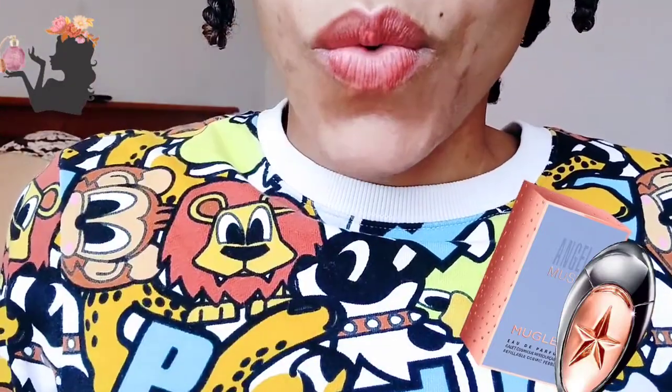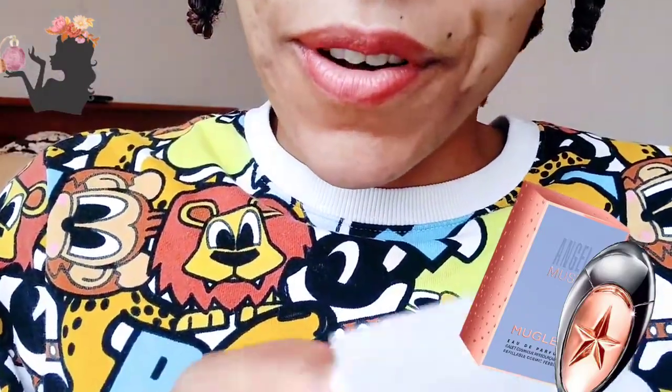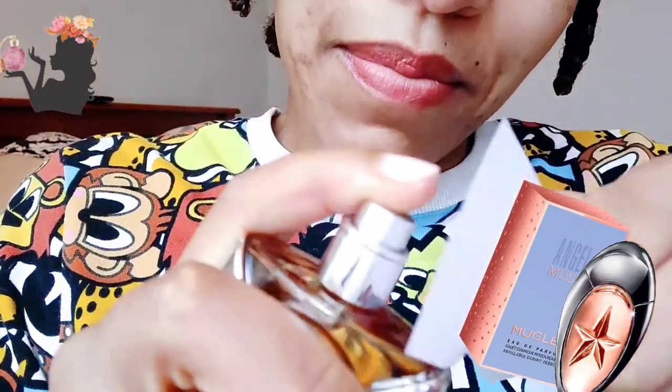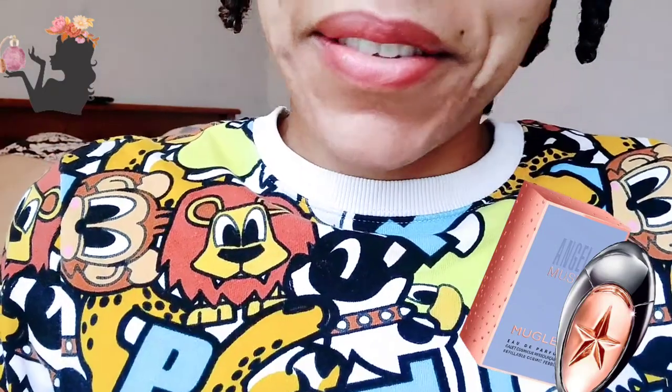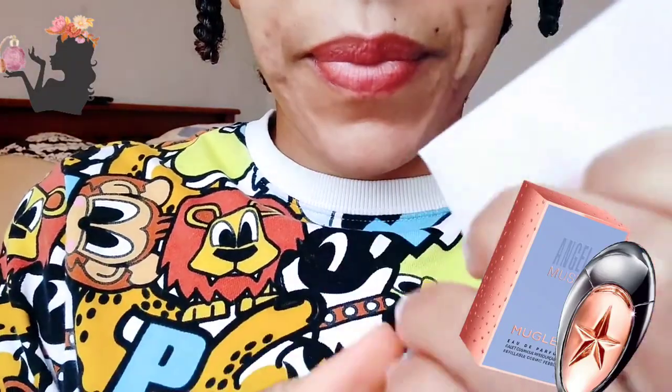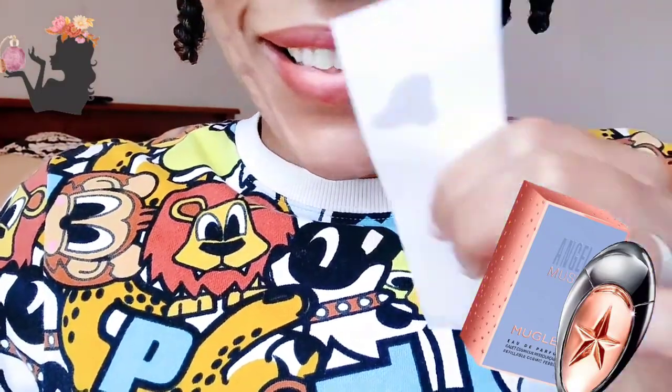There we go. Oh wow — did a cacao bomb go off?! I'm going to spray a little bit on paper, just a little bit, because I've heard that this is a very strong perfume. Oh my days!